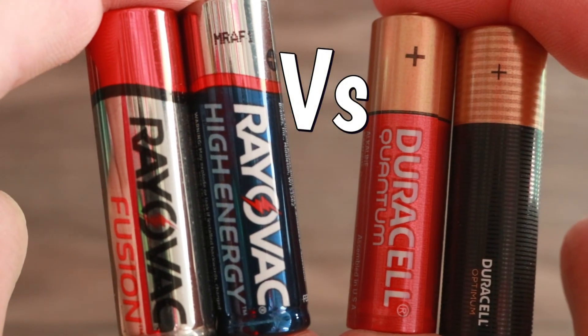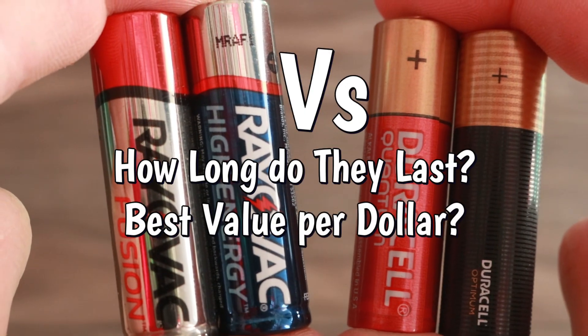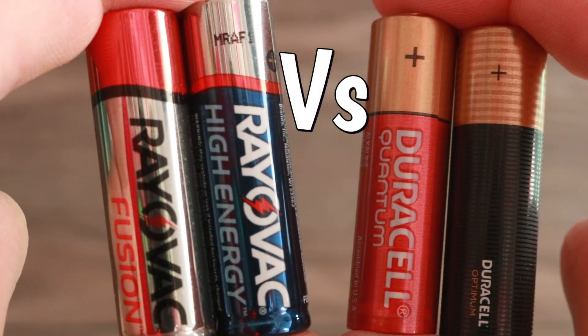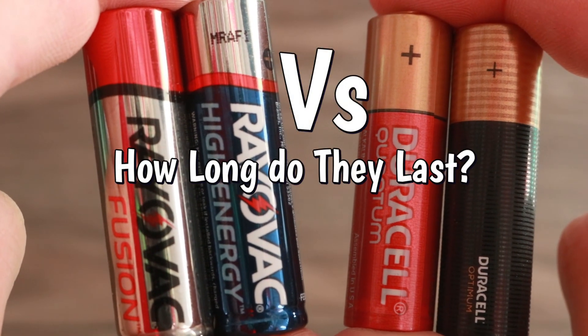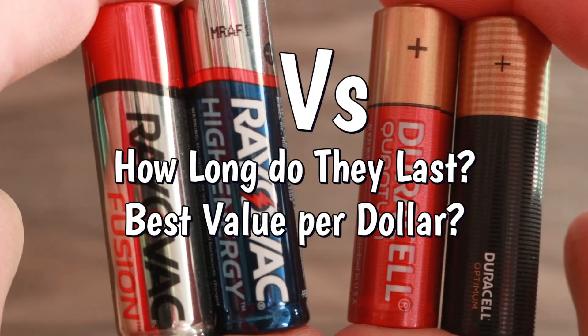Alright, so let's find out how these batteries perform, let's start the test! Hey guys, today I'll show you how these Rayovac AA batteries compare with Duracell. I'll find out how long each one lasts, and then using current prices, I'll calculate which one gives you the most runtime per dollar.